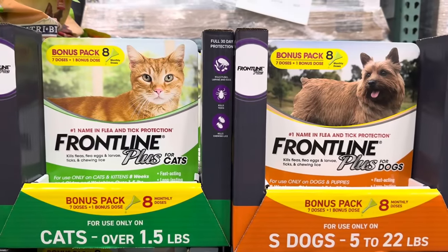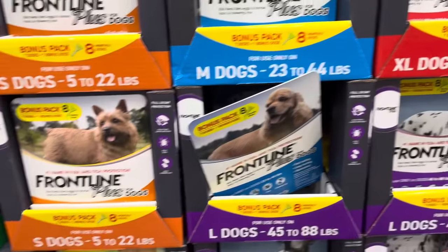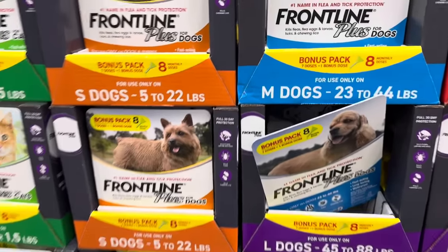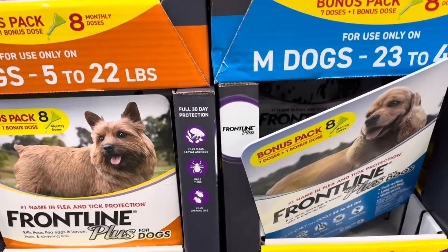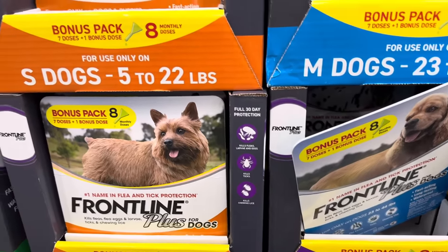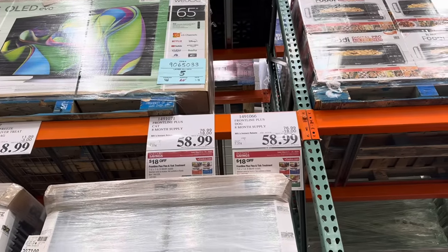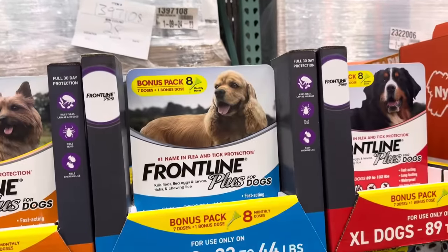Hey guys, any Frontline users out there? This is Frontline Plus for cats and for dogs. We have Frontline for different sizes. It kills fleas, larvae and eggs — gross. Kills ticks — extra gross. Kills chewing lice. But they're $18 off until the 31st, making it $58.99. Just wanted to let you know if you haven't seen that.